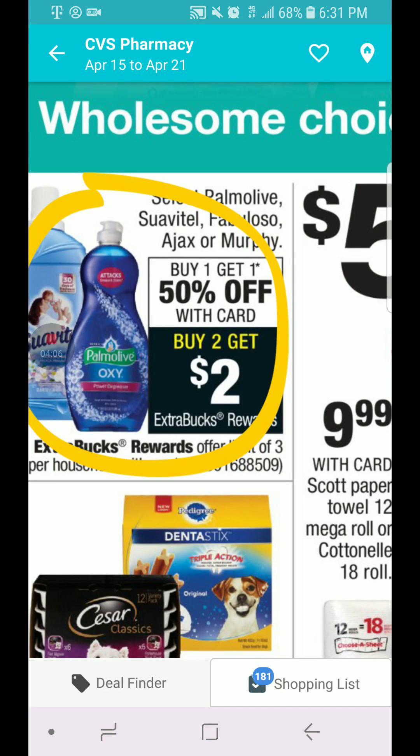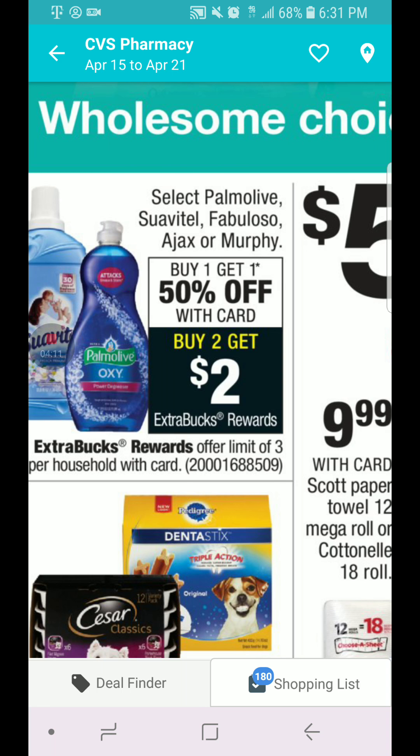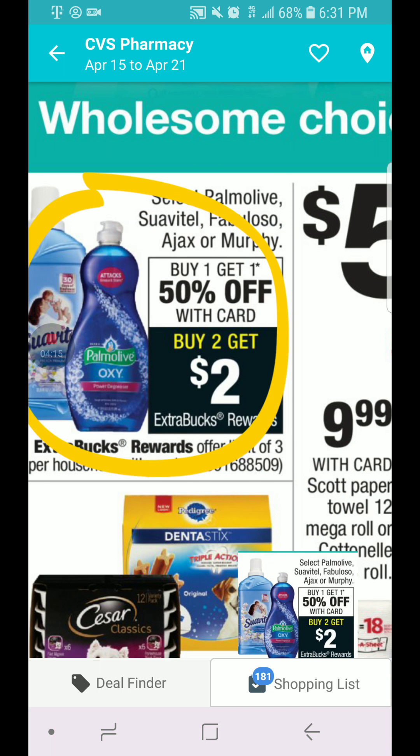Palmolive, Suavitel, Fabuloso, Hax, and Murphy are going to be buy one, get one 50% off. When you buy two, you get $2 in ECB, limit three per card.